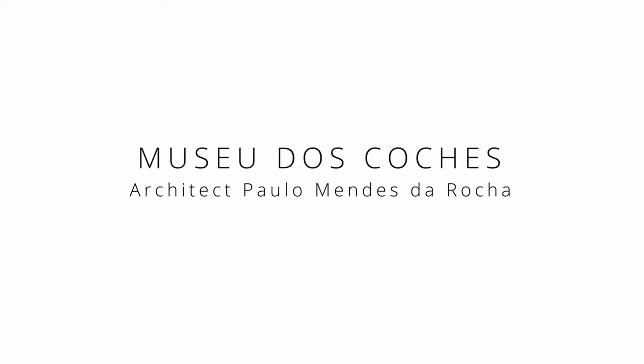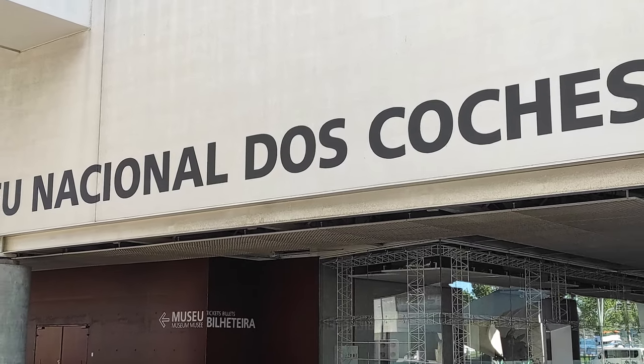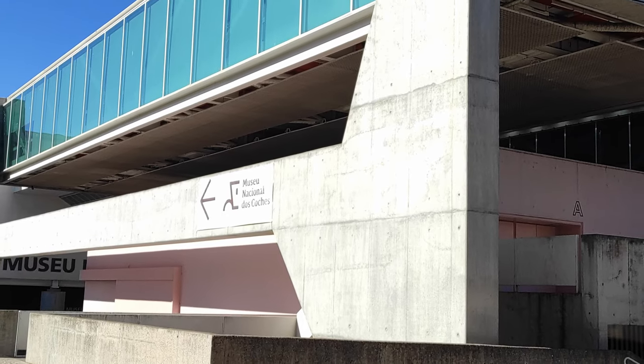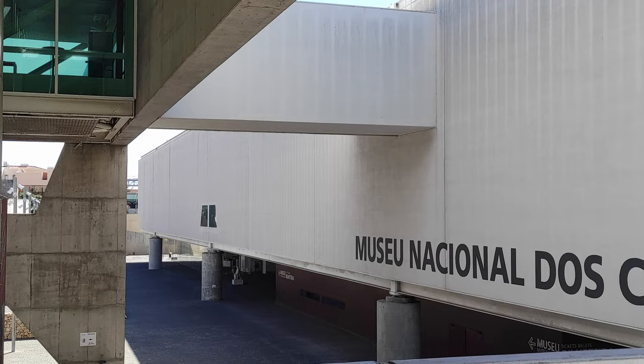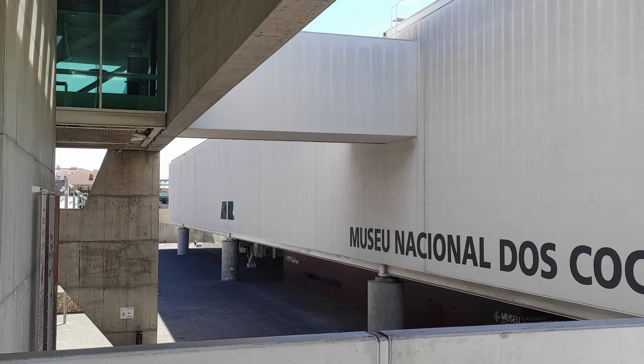The Museu dos Coches, or the new Coach Museum, designed by the Pritzker Prize-winning architect Paulo Mendes da Rocha in 2015, is located on the same street as the old Coach Museum, Rua do Junqueira. It was designed more like an infrastructure, combining two big blocks that are connected by a bridge.